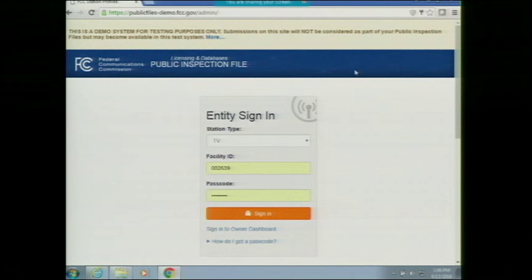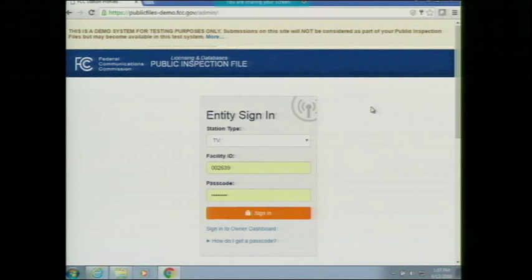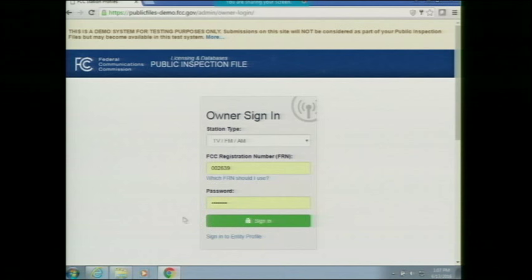I'm going to walk through the different service types — TV, FM, AM, cable, SDARs, and DBS — and how you'll be able to log in to the public file to manage your profiles. To log in, there's a two-step process. First, you should be able to log in to the owner dashboard using your FRN and password combination. If you're not sure which FRN to use, you can click the 'which FRN to use' link and enter your entity ID.